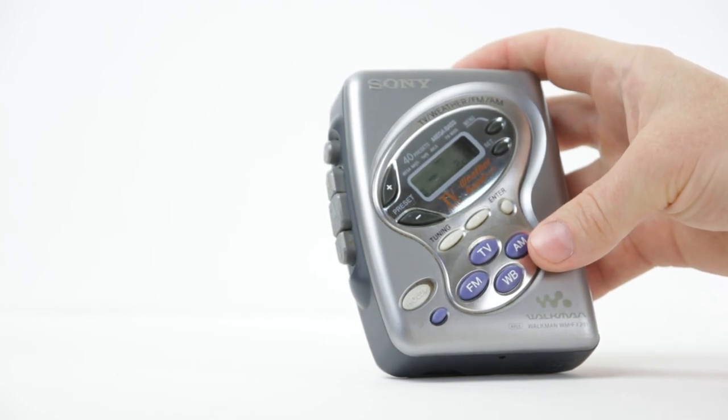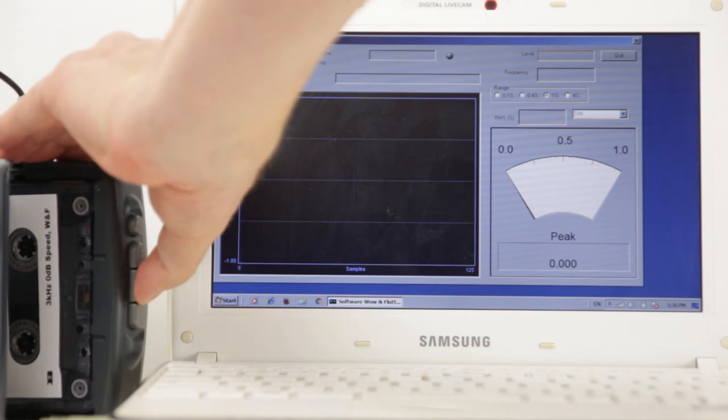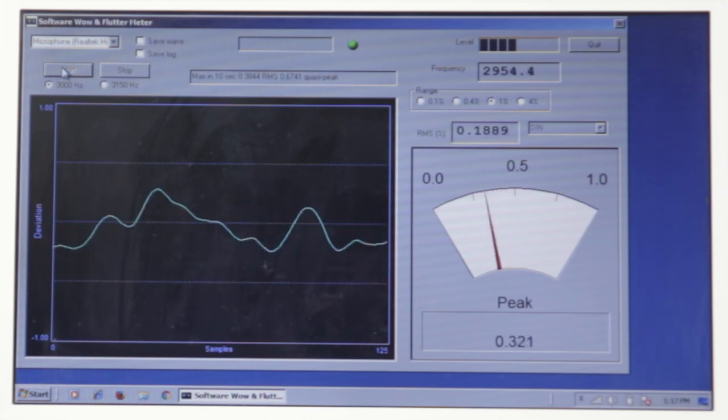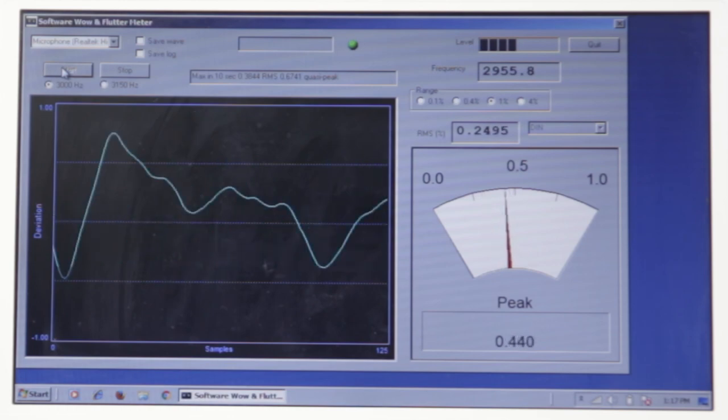All in all, this is not the prettiest Sony Walkman, but it is a competent cassette player and radio tuner. And there are tons of these on eBay for around $20. Have fun playing tapes — just ask the seller to make sure it doesn't sound stretchy and wobbly when playing a tape. Goodbye.